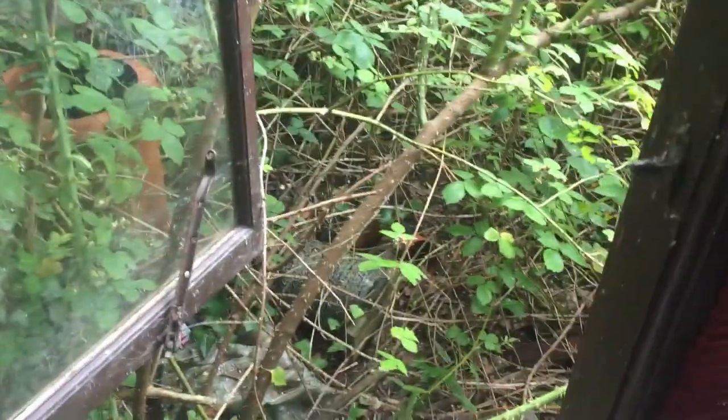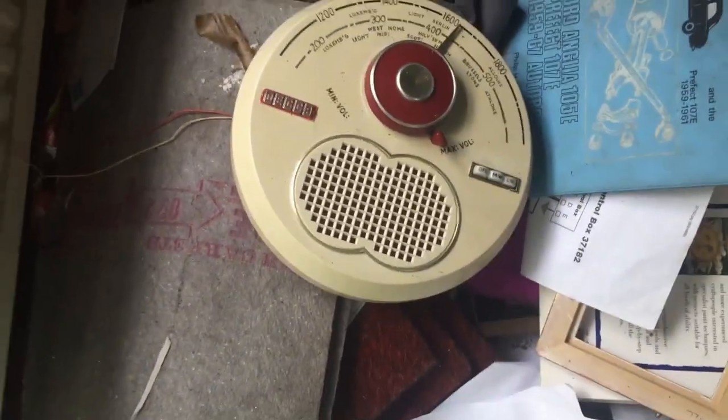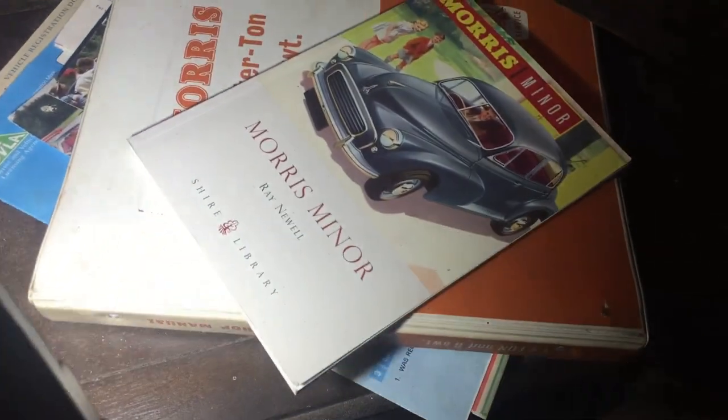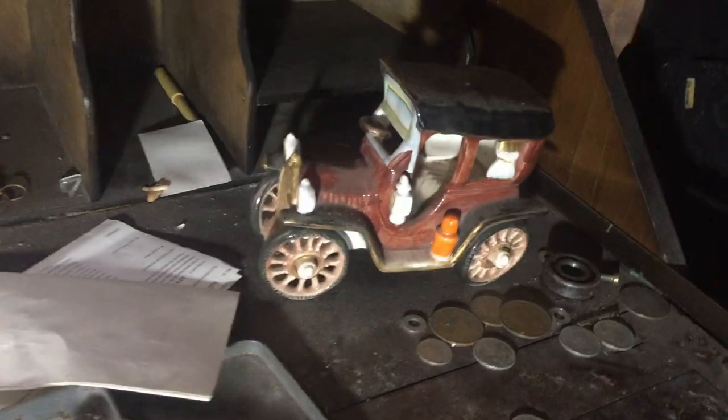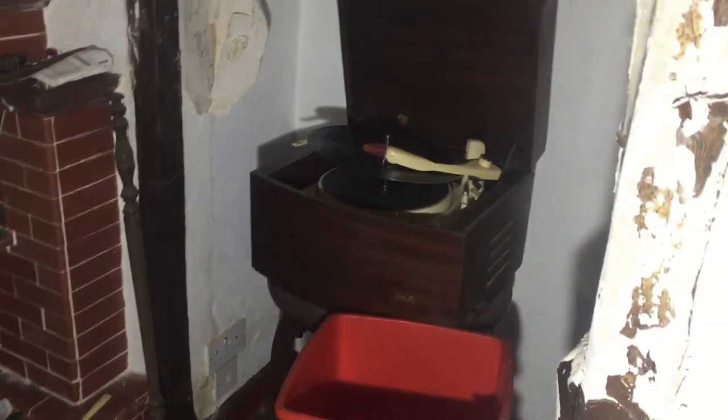We're in another abandoned house, gone through an open window, and this place is littered with retro stuff. Look at that retro radio. I think whoever lived here was a car fan by the look of it — there's a Morris Minor book, a Morris Minor ornament. It's just littered. And look at that old record player — stunning.